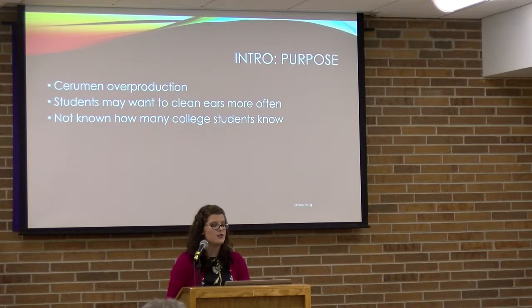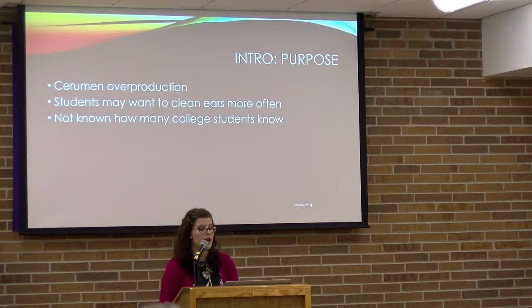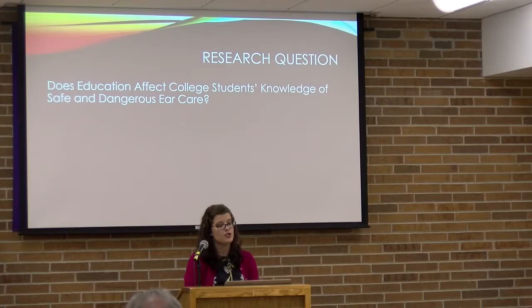To summarize how this relates to my study: we are seeing possible cerumen overproduction with headphone use, which may cause students to want to clean their ears more often. We really don't know how much college students know about safe and dangerous ear care — and that is what my study examines. Through my research I found that multiple choice questions are the best way to measure education, so I developed my own questionnaire, ensuring choices were clear, concise, free from clues, and in a logical order without using 'all of the above' or 'none of the above.'